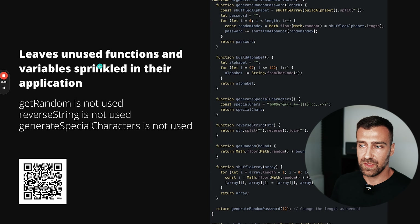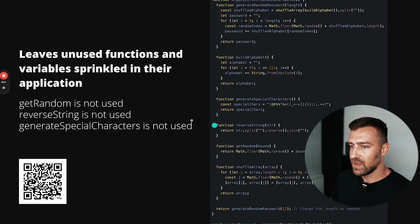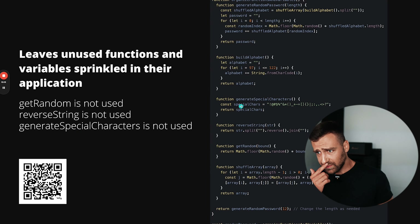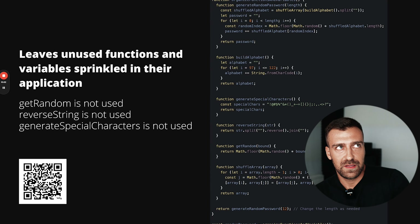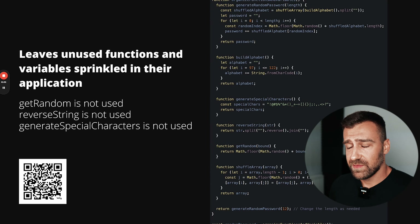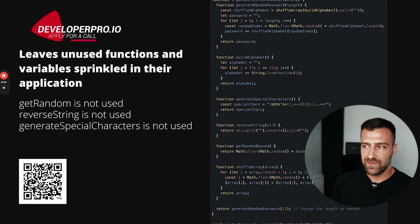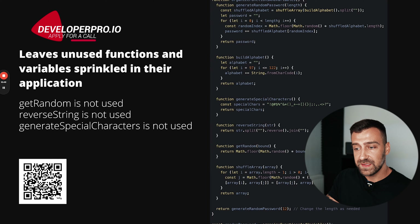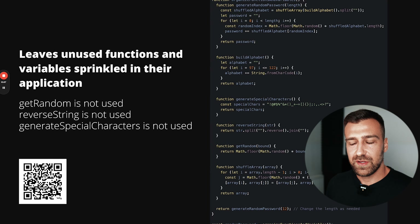Another sign of an inexperienced developer is leaving unused functions and variables sprinkled throughout the application. For example, 'getRandom' is not used, 'reverseString' is not used, 'generateSpecialCharacters' is not used. These signal to other developers that you forgot to remove them, and they bloat your code. Similarly, whenever you leave commented-out code, you must leave a comment explaining why it's there — otherwise you're just creating confusion and leaving artifacts for other developers.